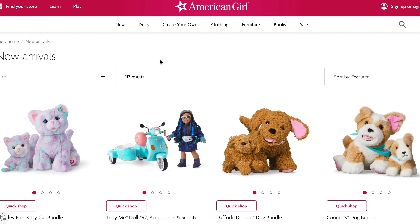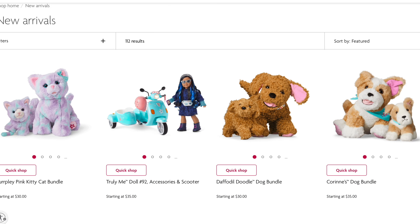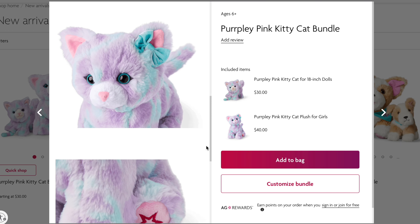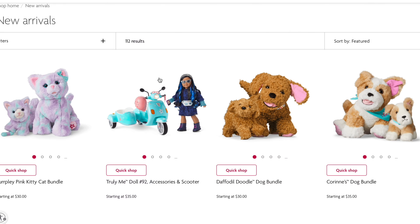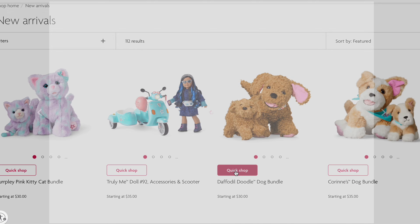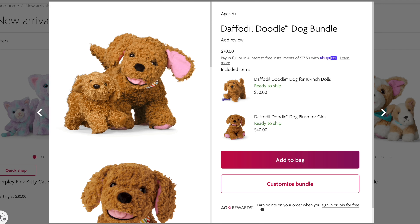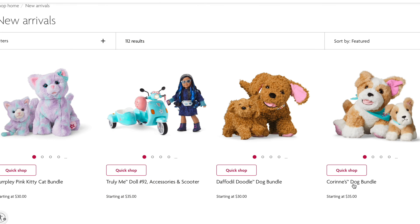First off, I'm so excited that they brought back all the pets! I love the pets — this dog is so cute, I love it. And I love the small version too. This is the purple kitty, and you can get it in big and small size, for your dolls and for you. I love this one the best. And there's a little husky — that's Corinne's dog — you can get that in the big size too. That's nice.